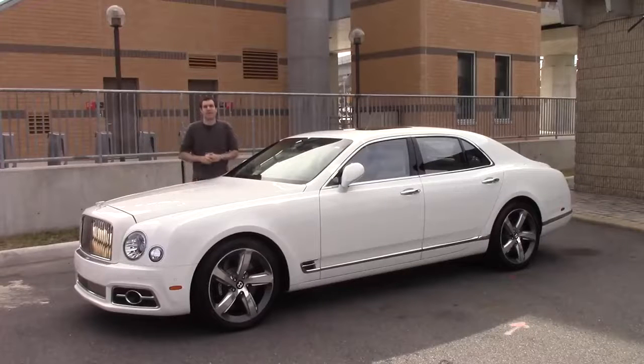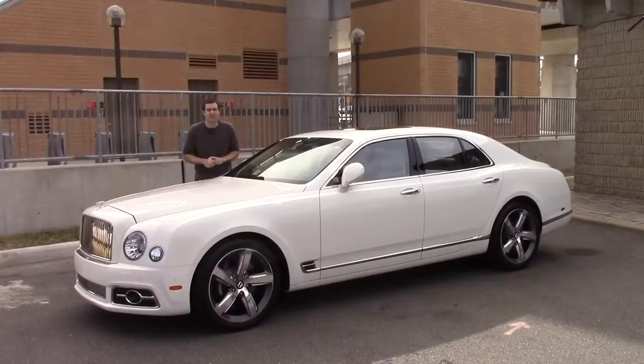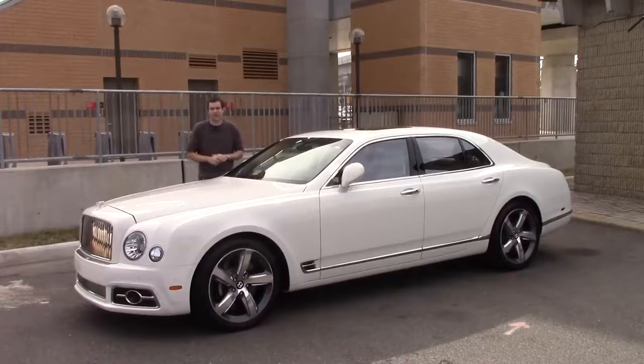I've borrowed this Mulsanne here in the Washington, D.C. area from Bentley of Tyson's Corner, who have graciously loaned it to me, even though it's worth twice as much as the average home in the United States. First, I'm going to take you around and show you all of the crazy luxury car features this thing has. Then, I'm going to get it out on the road to find out exactly how a $375,000 car drives.